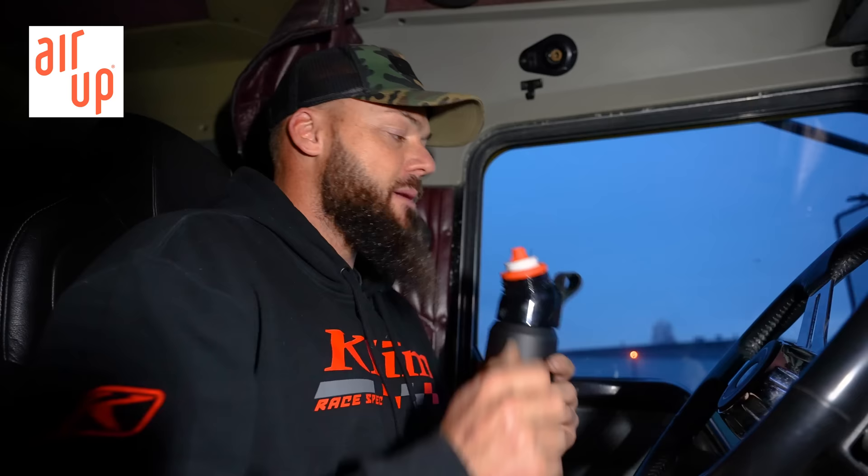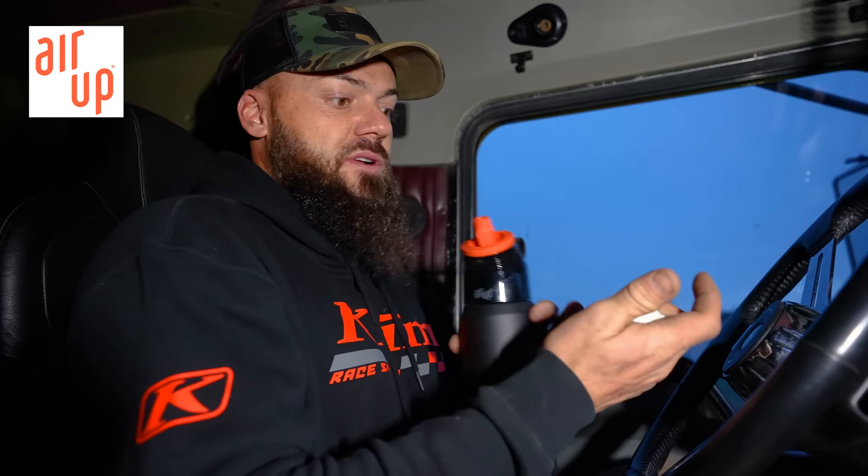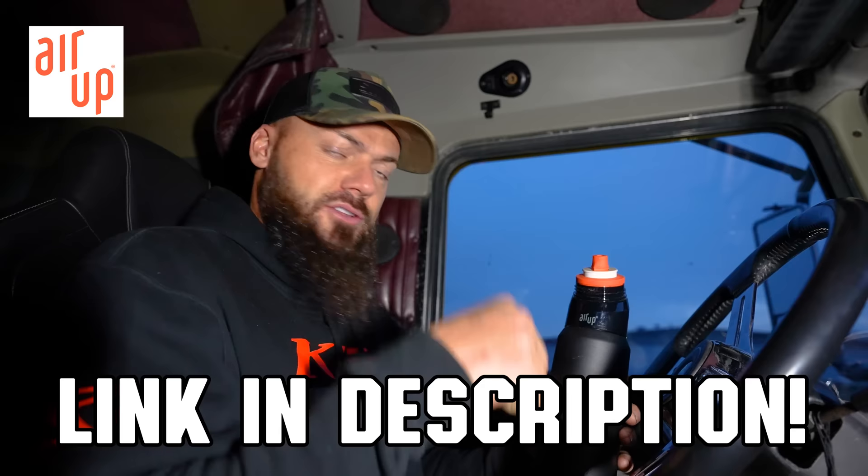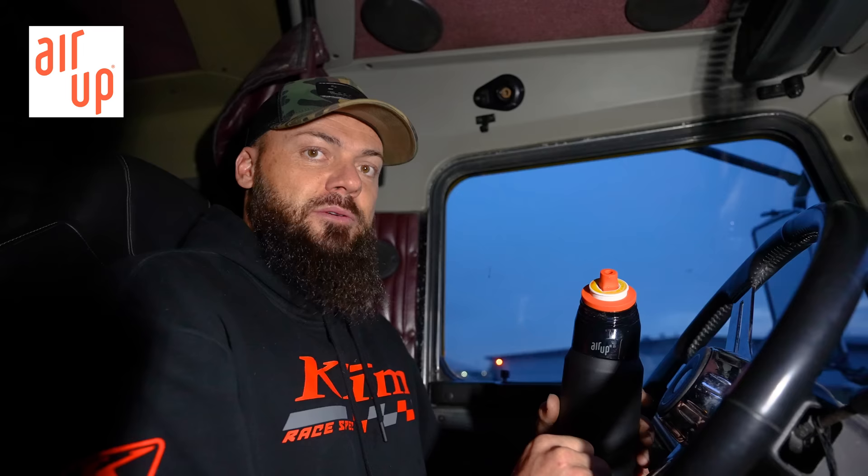It is gift-giving season and I'm going to show you one of the best gifts you can get — the sponsor of today's video, Air Up. This water bottle contains just regular water, but when you attach this magic little flavor pod to the spout and sip it, it aerates the water through the pod. Your olfactory sensors smell, say, orange, and your taste buds think you're tasting orange — so you actually taste what you're smelling.